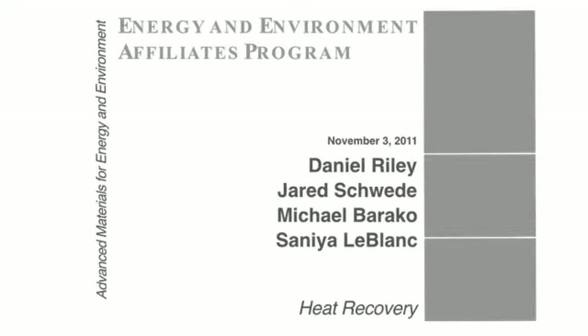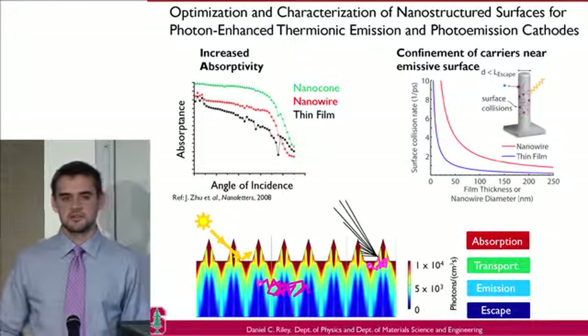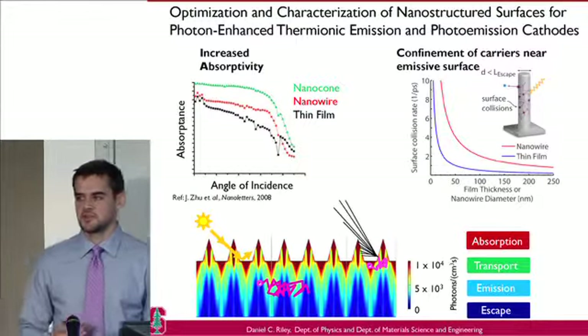Good morning. I work with Ziyech Shen and Nick Meloche, and my poster today is titled Optimization and Characterization of Nanostructured Surfaces for Photon-Enhanced Thermionic Emission and Photoemission Cathodes. What we're studying is how we can use nanostructures to enhance photoemission-based devices such as electron sources or detectors, as well as photon-enhanced thermionic emission-based energy converters.